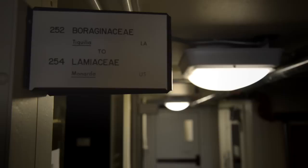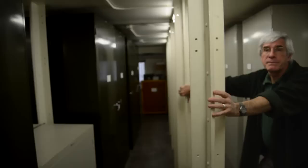We have about a million specimens and it's about the 10th largest in the country.